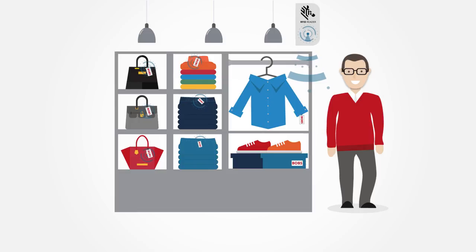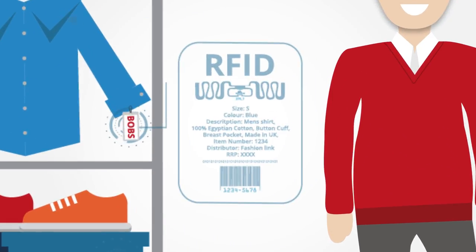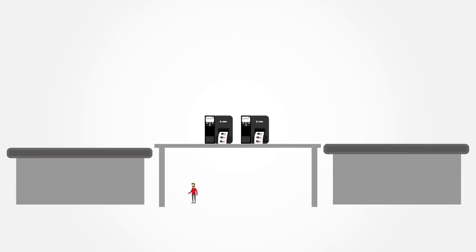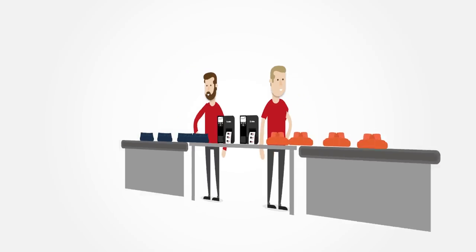Bob knows that the EPC data is there, but he's not quite sure why he should implement a validation process. Fortunately for Bob, the benefits are easy to visualize. When Bob validates his EPC data, he can guarantee that the right products make it to the right store.